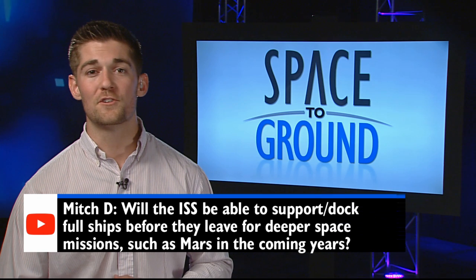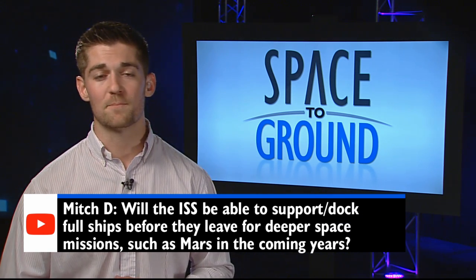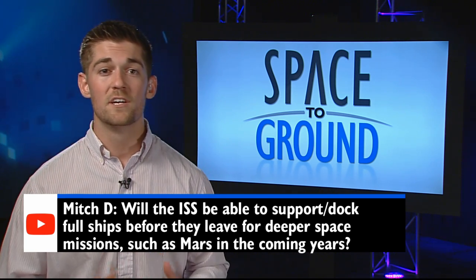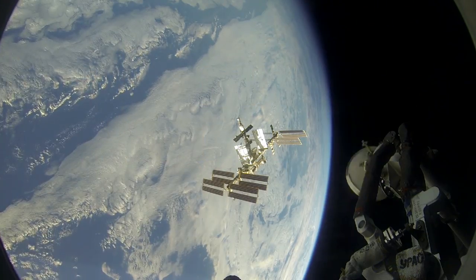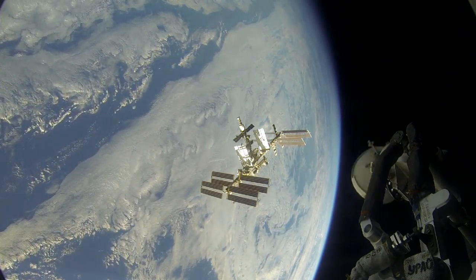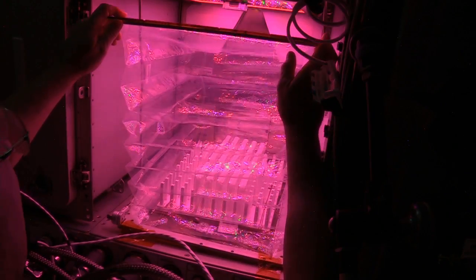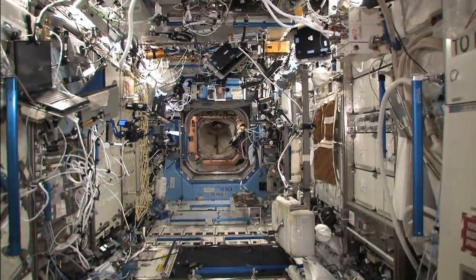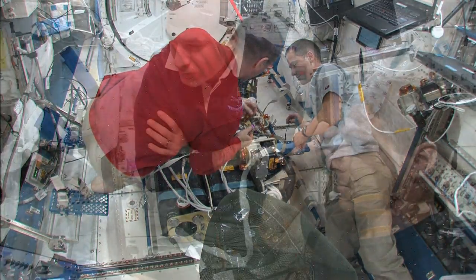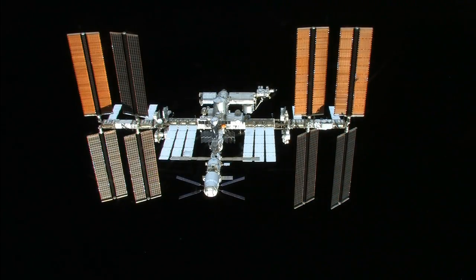This week, Mitch wants to know if future spaceships on their way to places like Mars will stop over at the space station first. Well, the station is being used as a stopover, just not in the way you might think. There are no plans to use the ISS as a literal launch point to deep space, but we are using it to learn about what we need to take us there. Experiments like Veggie and the Ongoing Habitability Study, which looks at how a space vehicle's layout can affect things like team dynamics and health, are just a couple of examples of the station's role in our journey to Mars.